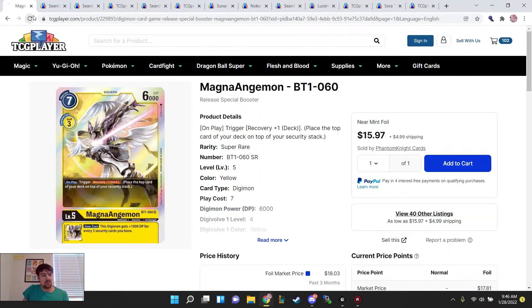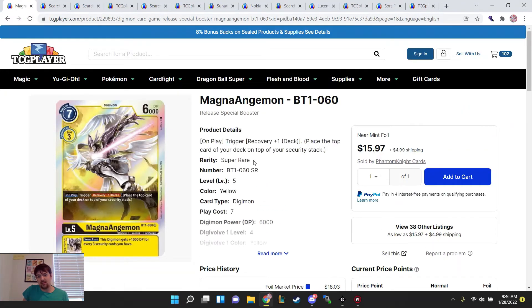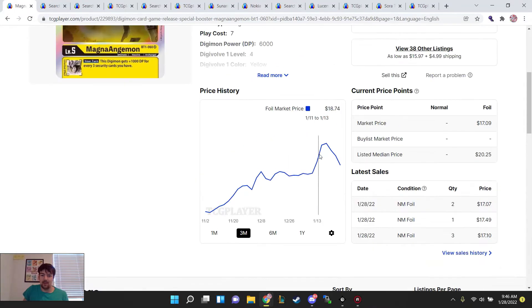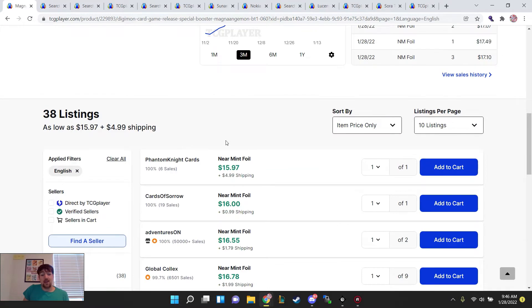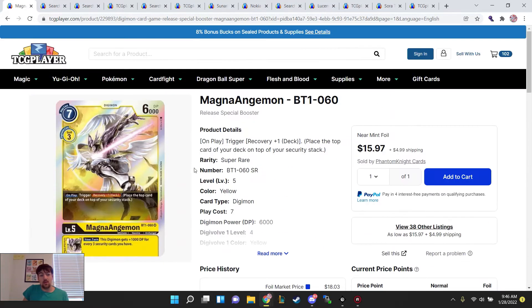We've got our Magna Angemons. If you're playing Yellow Angels or security control, you're going to need copies of this card — it's one of your better level 5 calls, but it has been seeing a massive dip. If you're looking to pick up copies for your Mastomon starter deck — that's at the end of BT7 or starter BT8 — this is going to be a card you want to keep an eye on price-wise, not just for use now but in the future. You can probably start picking these up around the $12 mark.